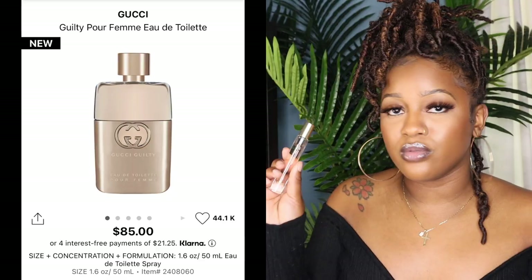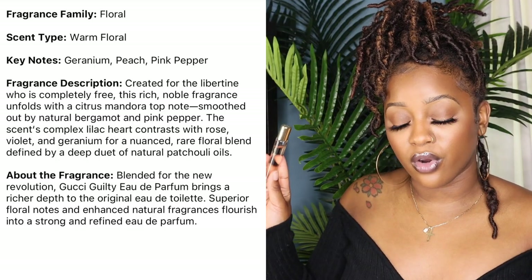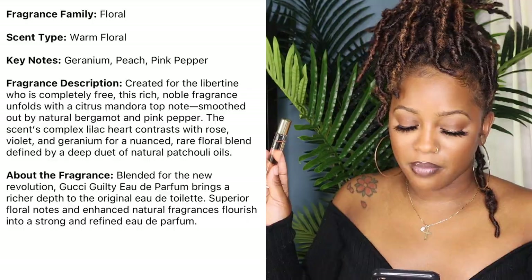Now we're moving on to florals. This next scent is Guilty by Gucci — I only have the rollerball of this one, and it smells really good. I think it's the perfect blend of fresh and floral. If you like fresh and floral like me, this is the perfect combination. It reminds me a little of Chanel Number Five but it's sweeter with more floral notes. It's in the floral family — a warm floral — and the key notes are geranium, peach, and pink pepper. I actually got my mom the big bottle because she smelled it on me and loved it.